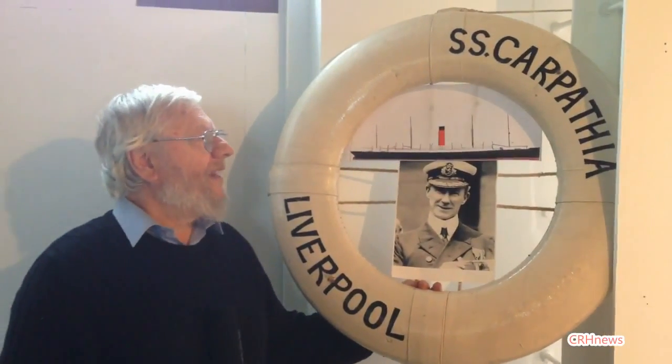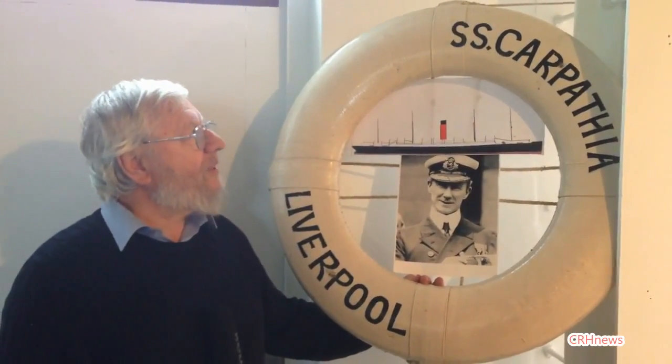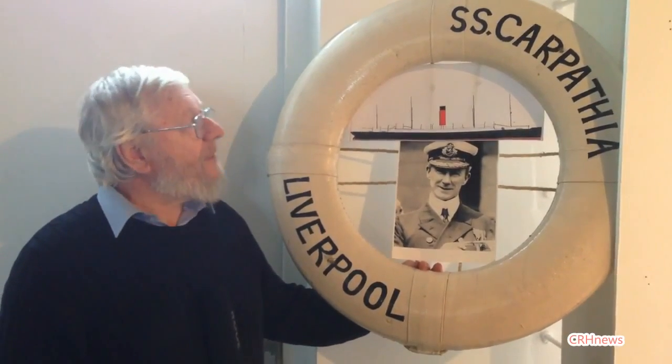This life belt is actually a reproduction of the ones that would have been scattered over both ships. This one is actually marked up as the Carpathia. The font on it is copied from a photograph of somebody holding one on the Carpathia.